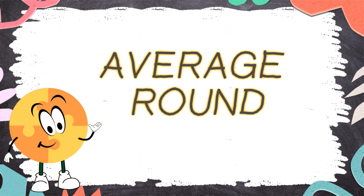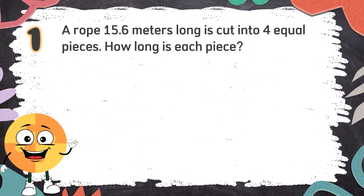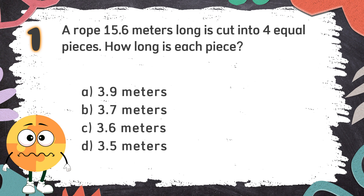Average Round. Number 1: A rope 15.6 meters long is cut into four equal pieces. How long is each piece? The choices are: A. 3.9 meters  B. 3.7 meters  C. 3.6 meters  D. 3.5 meters